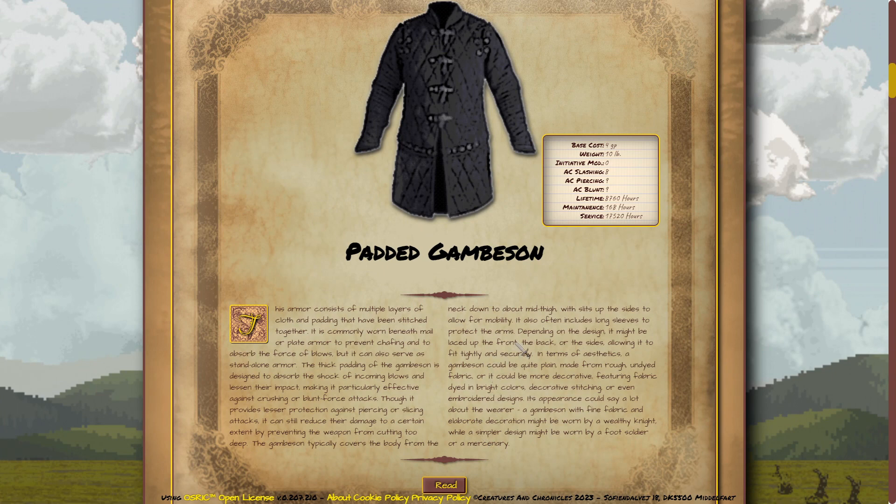This armor consists of multiple layers of cloth and padding that have been stitched together. It is commonly worn beneath mail or plate armor to prevent chafing and to absorb the force of blows, but it can also serve as standalone armor. The thick padding of the gambeson is designed to absorb the shock of incoming blows and lessen their impact, making it particularly effective against crushing or blunt force attacks.